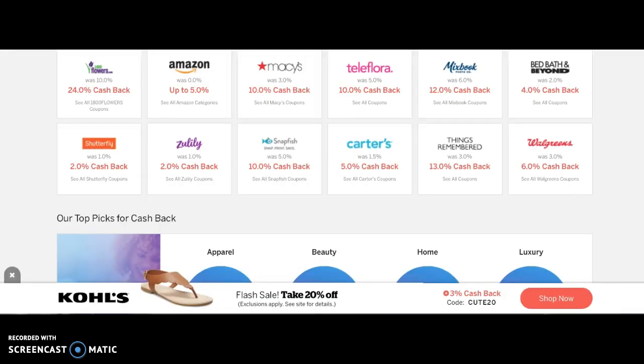I am over at Ebates.com. That is the website that gives you hard cash back when you click through their website to buy anything you need on the Internet. Here's the first of the three ideas, starting with Ebates.